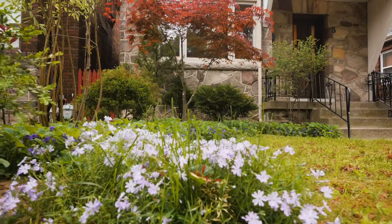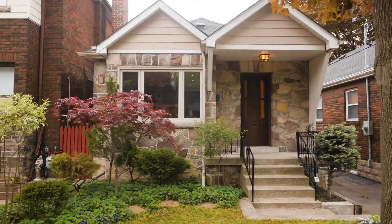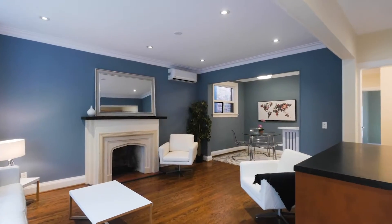G'day folks and welcome to 3 Roseneath Garden, a gorgeous little two-bedroom, two-bathroom bungalow on a beautiful street. We're a stone's throw from Witchwood Barnes and Humewood Park, very close to shopping, the LCBO, a couple of coffee shops and restaurants as well, and there's a park just at the end of the street.